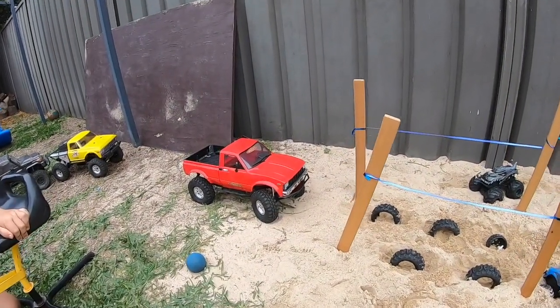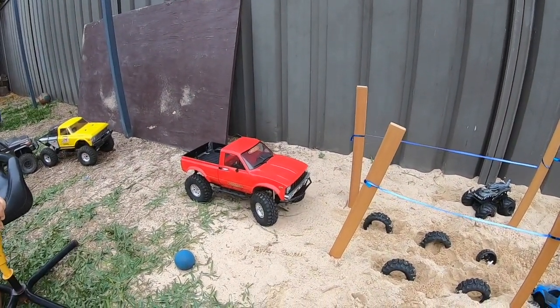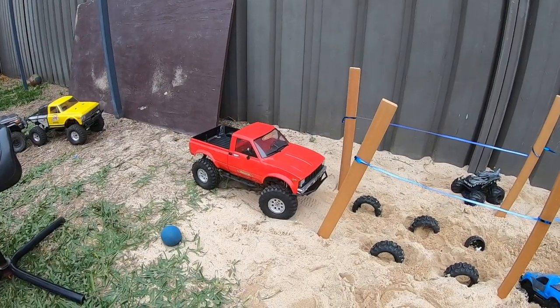The Hilux is number one. We're penalising for posts, touches, and backups. Here we go.